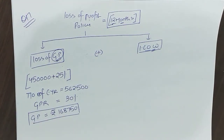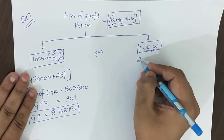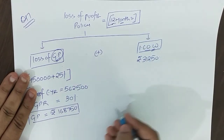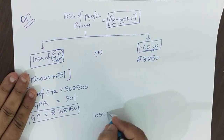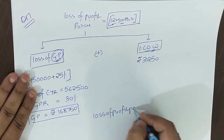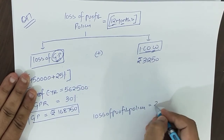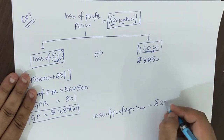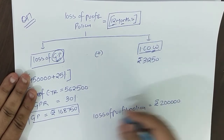To achieve additional sales, the trader has to incur additional expenditure of ₹31,250. So increased cost of working is ₹31,250. Add them up — loss of profit policy amount: ₹1,68,750 plus ₹31,250 equals ₹2,00,000 rupees policy.